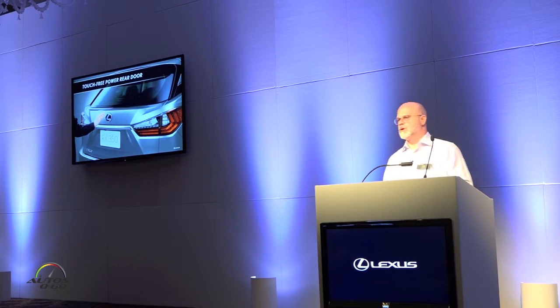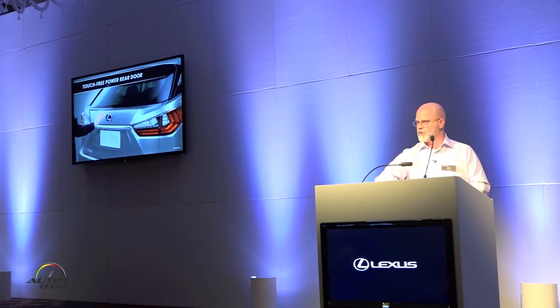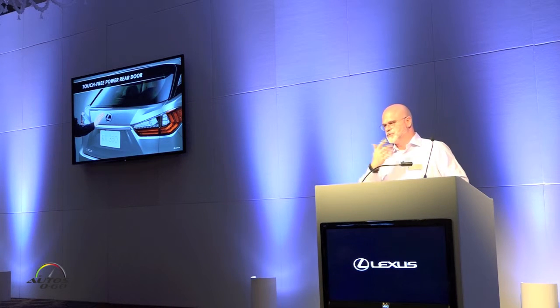The RX also features a touch-free power rear door. On the upper portion of the emblem, you can hold your hand over top of it — as long as you've got the key in your possession — and you'll hear a chime. Move your hand away and the door will rise. The beauty of that is if the vehicle is dirty, someone doesn't have to get their hands dirty, or if you have your hands full. You can use an elbow or other things of that nature. It's a unique and very innovative feature.